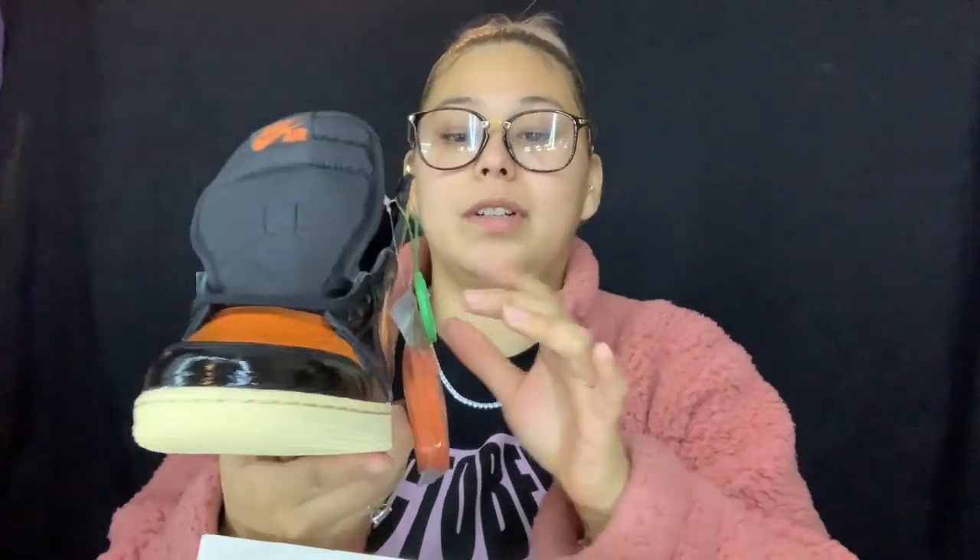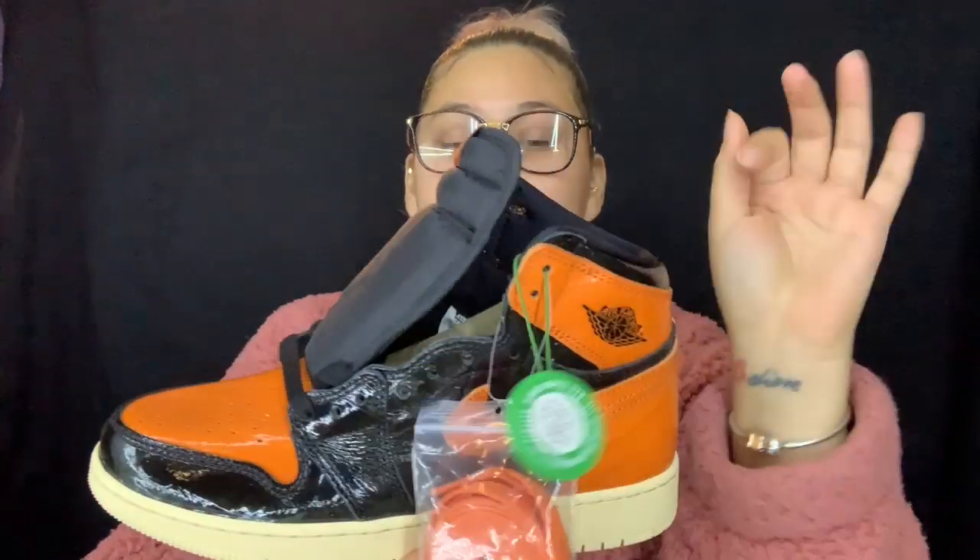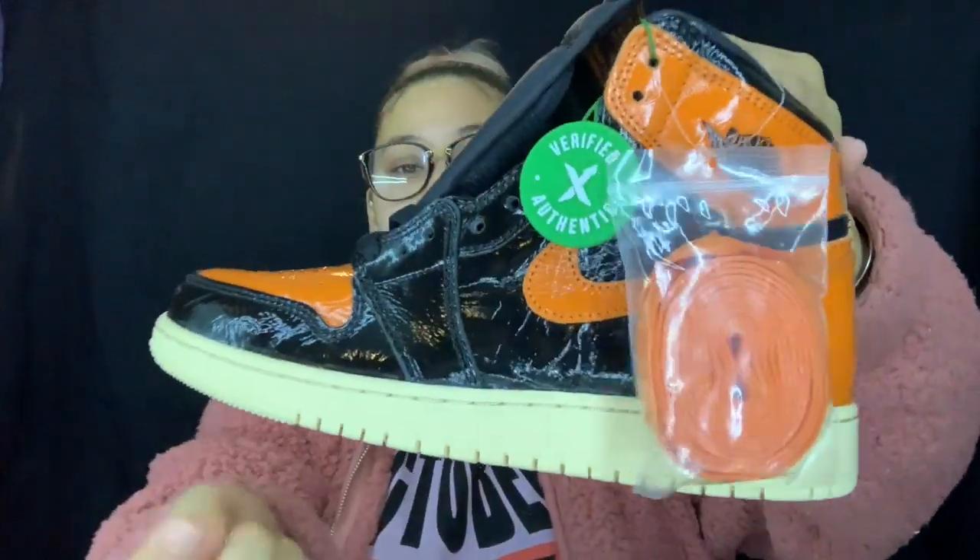They do verify on StockX to make sure it's real, and once they do the authentication and send it out to the person who purchased it — wow, I'm in love! I've wanted orange sneakers for a long time and I was waiting for a pair of ones. These called my attention and I just had to get them.